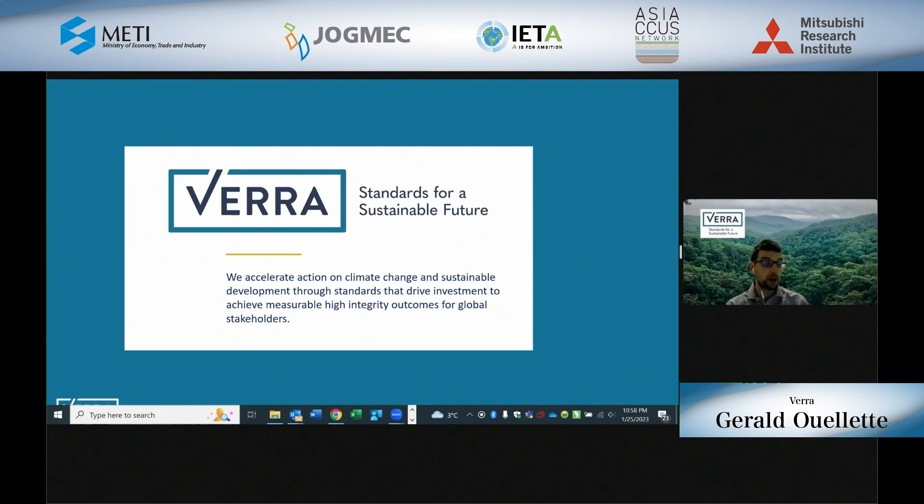For those of you not familiar with Verra, you may be asking who we really are and what does Verra do. Verra is the leading standard setter in the voluntary carbon markets, and we're creating standards for a sustainable future. We accelerate action on climate change and sustainable development through standards that drive investment to achieve measurable, high-integrity outcomes. We support opportunities globally to achieve high emissions reductions and removals that might not have otherwise occurred, with impact across a wide range of sectors. Fundamentally, we drive large-scale investment to reduce and remove emissions, reduce plastic waste, improve livelihoods, and protect nature.